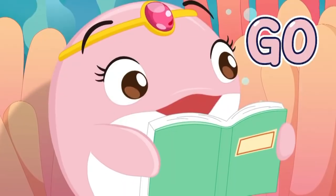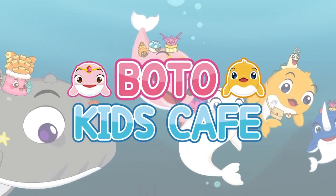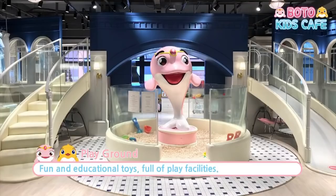Let's go to Bodu Kids Cafe! Bodu Kids Cafe has a playground, restaurant, and a party room.